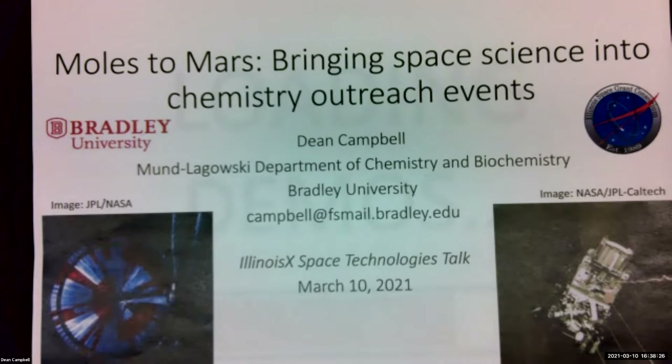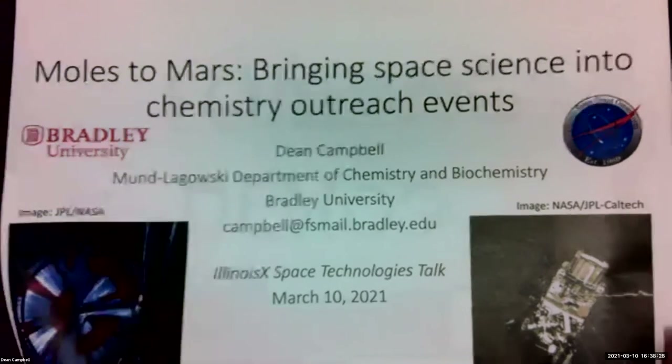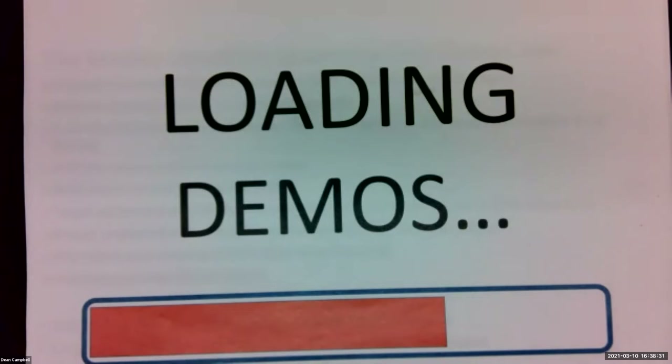The title of the talk is Moles to Mars: Bringing Space Science into Chemistry Outreach Events. To get started, I want to load up some demos and get that going.